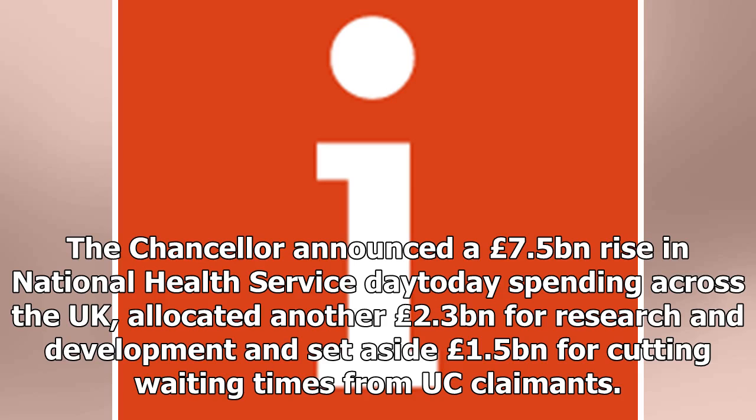The Chancellor announced a £7.5 billion rise in National Health Service day-to-day spending across the UK, allocated another £2.3 billion for research and development, and set aside £1.5 billion for cutting waiting times for Universal Credit claimants.